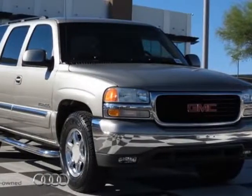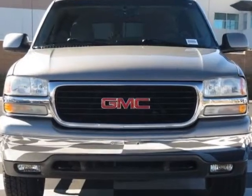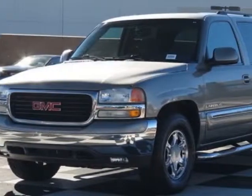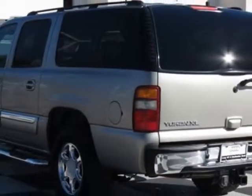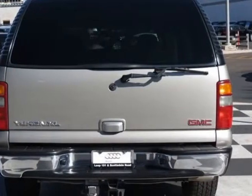Take a look at this 2003 GMC Yukon XL. This Yukon XL has just under 167,000 miles. This vehicle has a limited warranty. This vehicle gets an estimated 13 miles per gallon in the city and an estimated 17 on the highway.